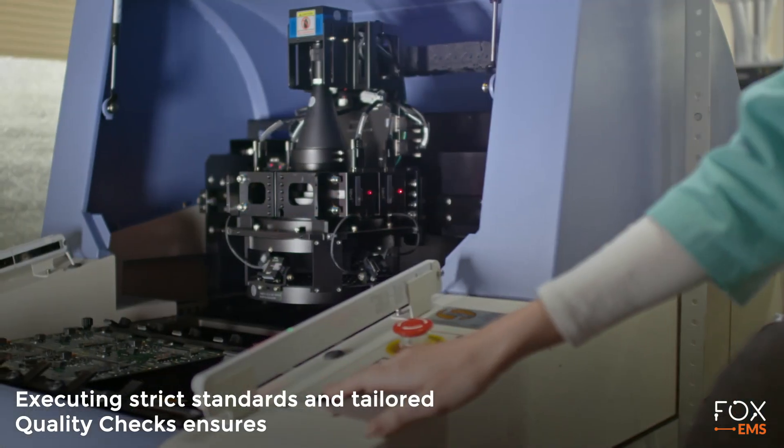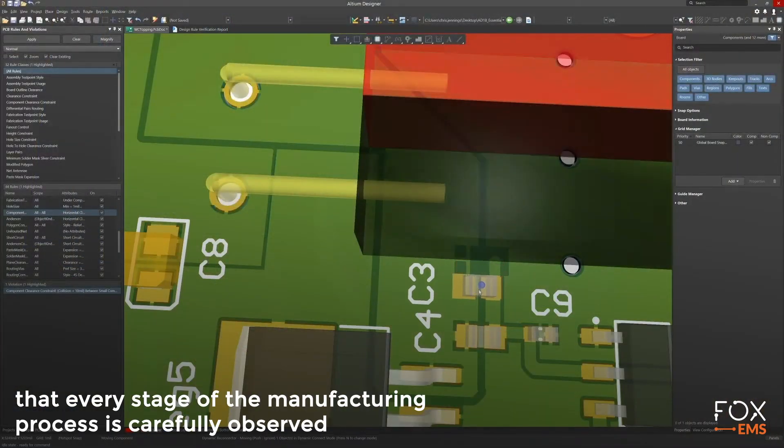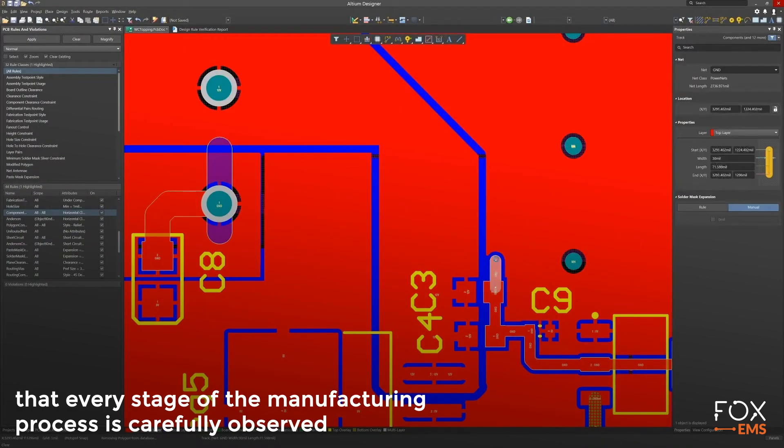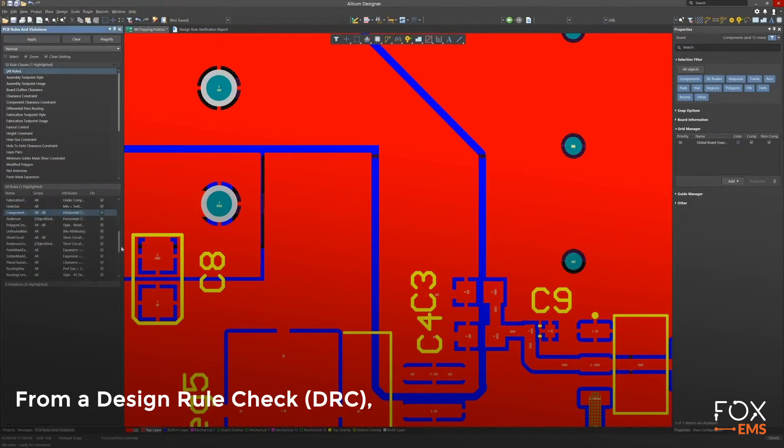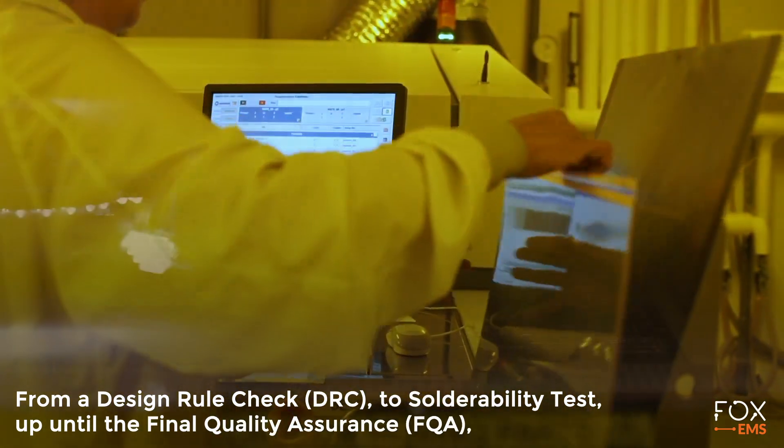Executing strict standards and tailored quality checks ensures that every stage of the manufacturing process is carefully observed — from a design rule check (DRC) to solderability test, up until the final quality assurance (FQA).